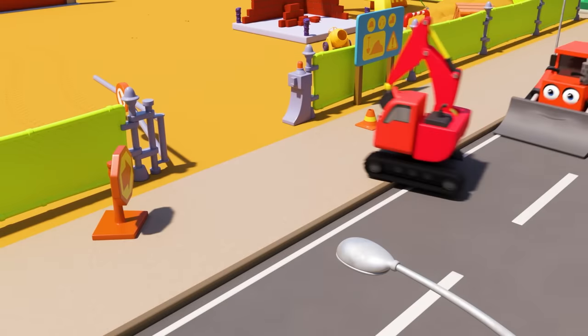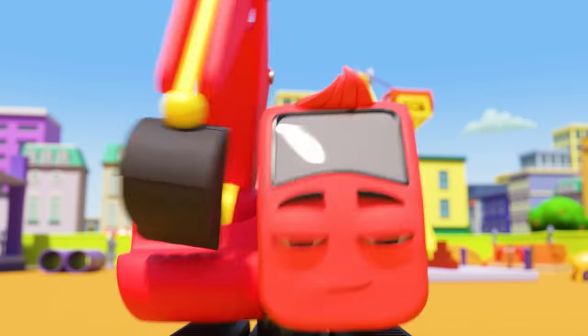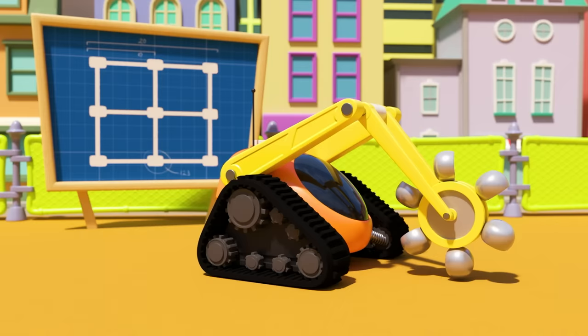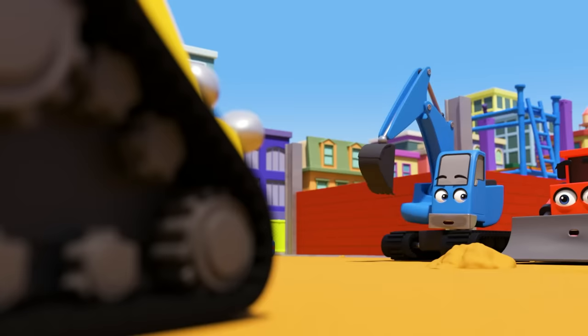It's Diggly — time for a hard day's work on the construction site. But what has Diggly seen? A robot digger! Johnny is going to turn the machine on. The robot looks ready to work.